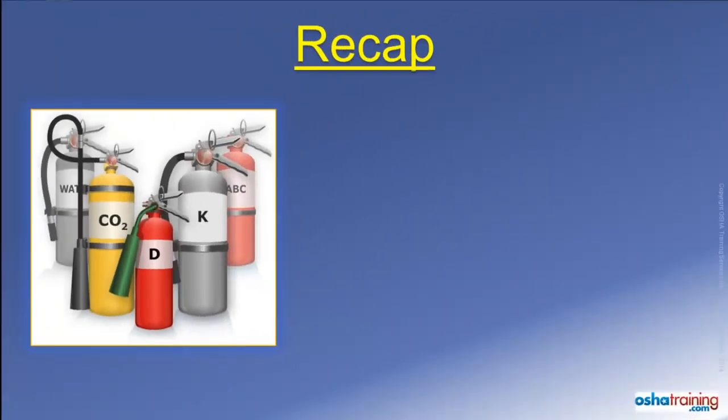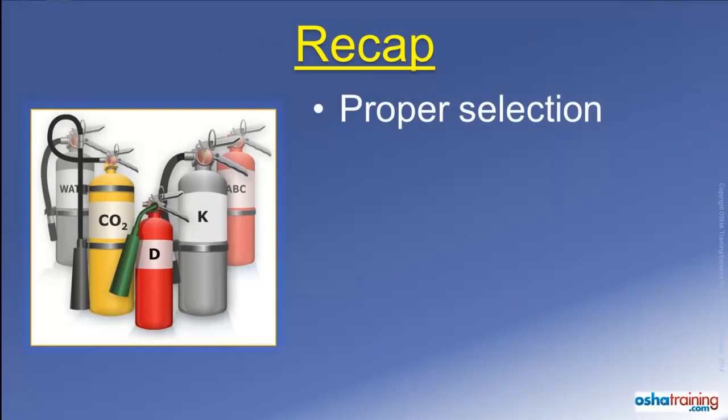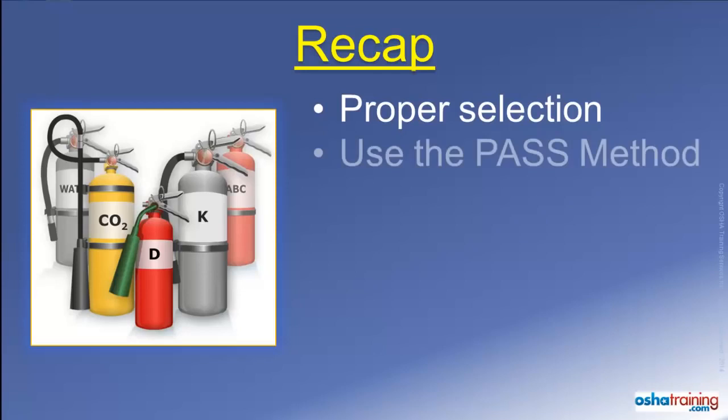Take some time to familiarize yourself with the types and sizes of portable fire extinguishers around your workplace, as well as any you may have at home or in your vehicles. And if you do discover a fire and are going to try to extinguish it, notify someone else about the fire and then remember PASS: pull, aim, squeeze, and sweep.